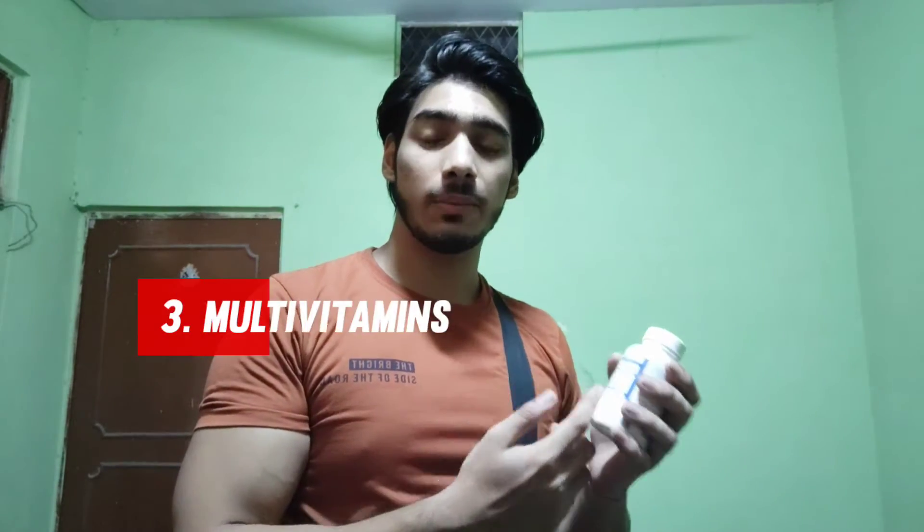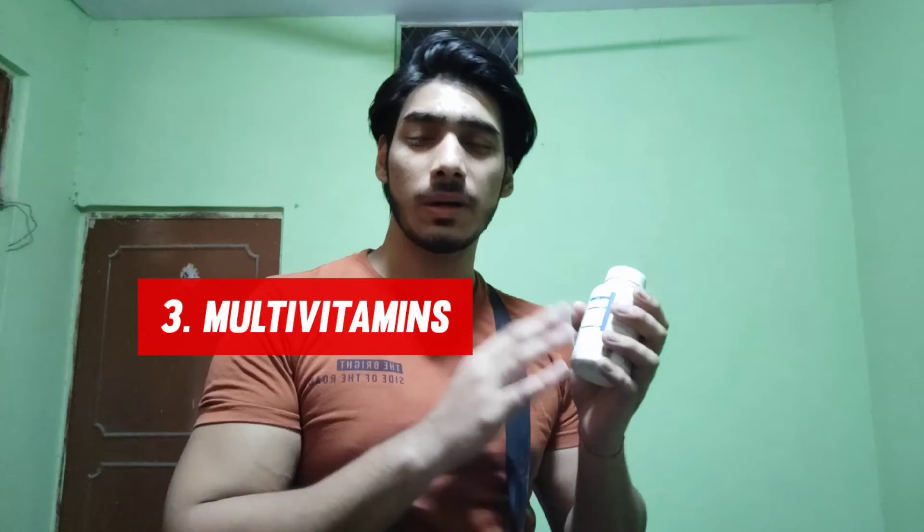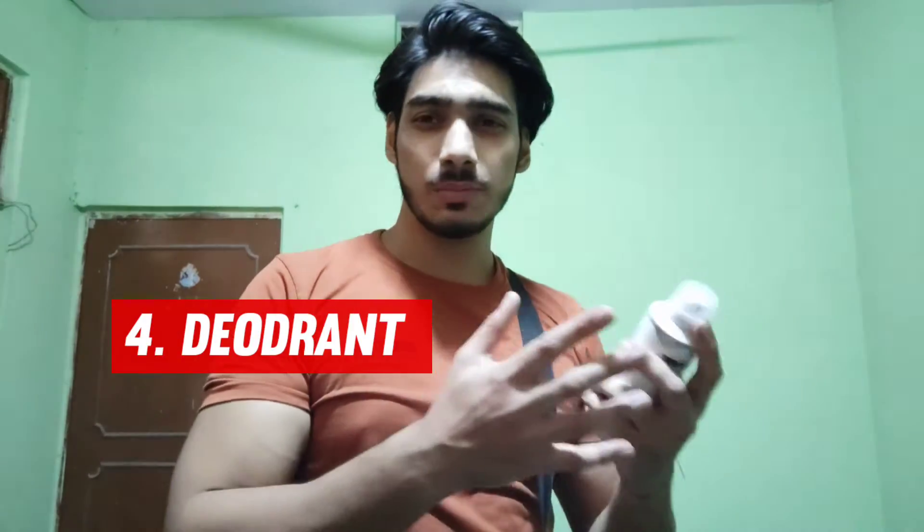Next is your multivitamin. Again I have not named the company, but multivitamins are really essential — you can supplement your diet and get your micronutrients including omega 3 and zinc. I also have a deodorant, because after the gym you get a lot of sweat if you are doing an intense workout.